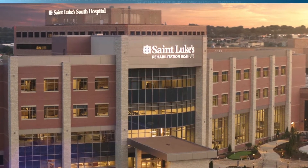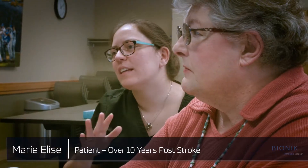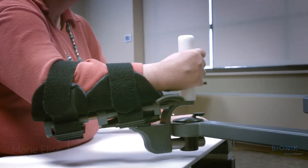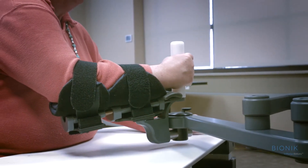We made the decision early on to go with a really robust robotics presence in this building, so to bridge technology with high, high quality therapy, really excellent physiatry presence.